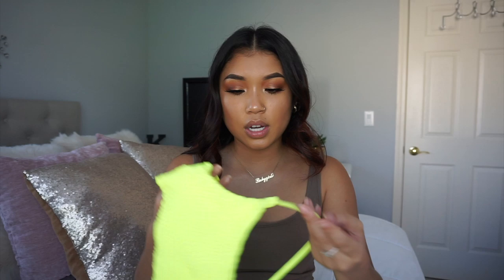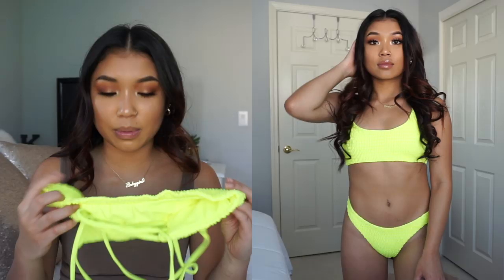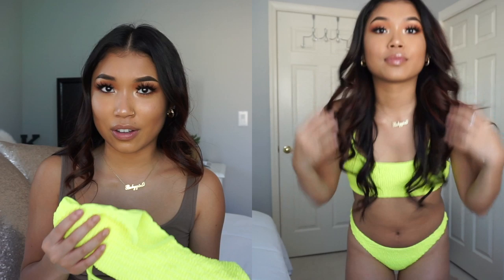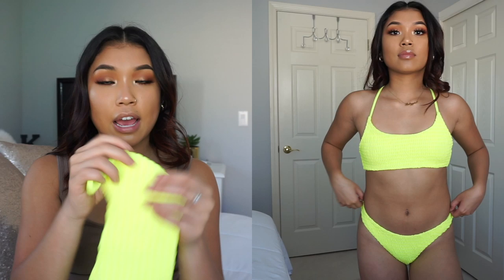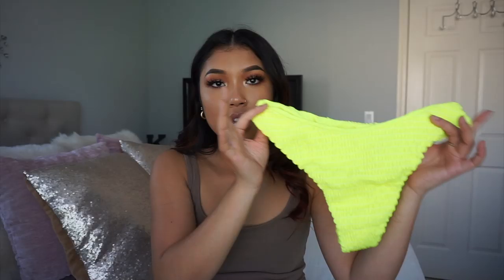Moving on to the next piece — this is called the Zawful Criss Cross Neon Smock Bikini Set, and I also got this in a small. This one was probably one of my favorites, not necessarily because of the style, but I really fell in love with the color and how bright it is. Here's the top — you can see it's frilled a little bit. You can tie it in the back to tighten it to how you want. This one doesn't have padding, but I wasn't tripping. The bottom is also a really high cut bikini bottom and it's also frilled.